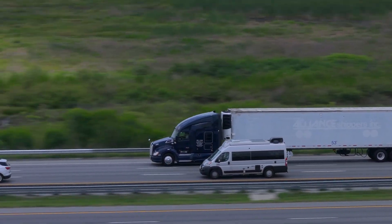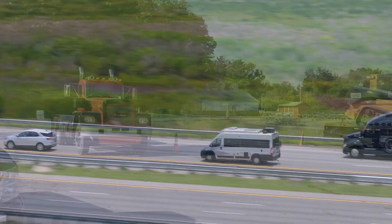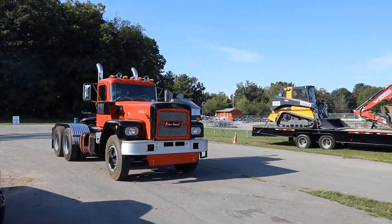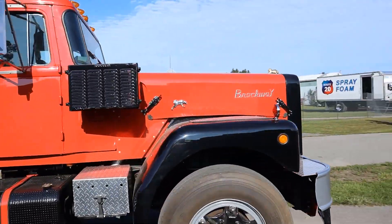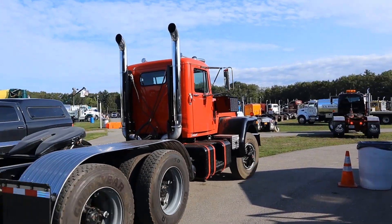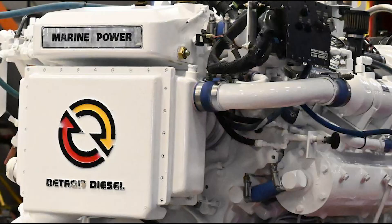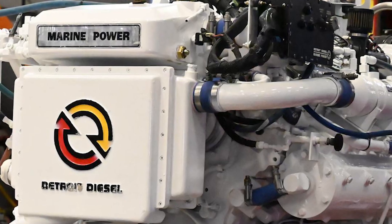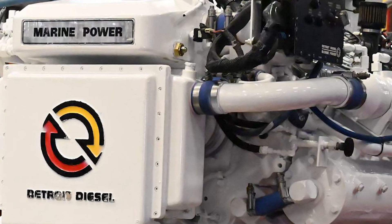In the mid-1970s, the American trucking industry was changing faster than anyone expected. Freight demand was booming, the interstate highway system was stretching across the map, and every engine manufacturer wanted the trucks powering that expansion to wear their badge. For years, Detroit Diesel believed they had nothing to fear. Their two-stroke 71-series engines had become icons of the highway.